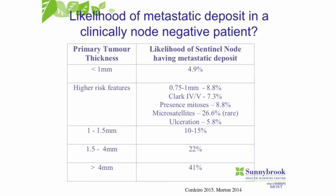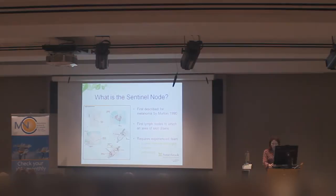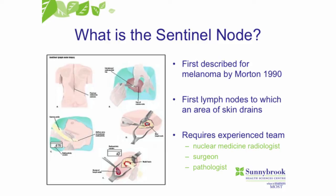If you do have lymph node involvement, it changes your treatment substantially. You'll be a candidate for adjuvant therapies, we'll probably do some CT scans for baseline staging, and then you'll talk to the surgeon about possibly doing more surgery. The sentinel node is the first lymph node to which an area of skin drains. So if the melanoma is on the arm, it typically drains to the armpit; if it's on the leg, it drains to the groin.